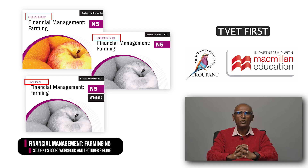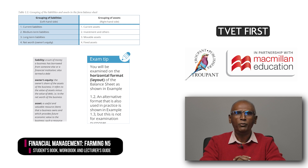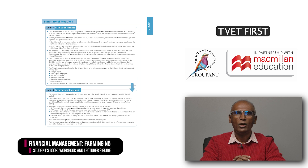Our TVET First Students' Book, Workbook and Lecturer's Guide cover the curriculum thoroughly and well. They offer vital teaching assistance and extensive student support. The Students' Book has plenty of activities to complete. The activities are realistic and relevant to financial management in the farming industry; they help students to understand, apply and remember their work. The Students' Book also has many helpful tables, definitions, exam tips and pictures. Each module includes a summary and a summative assessment which students can use to review the content and revise for exams.